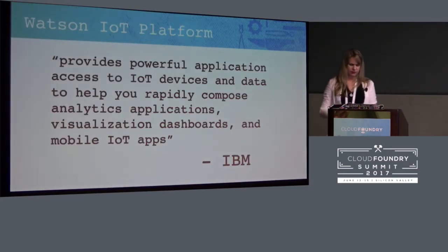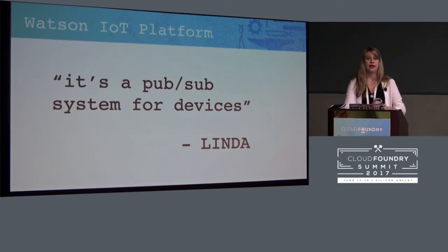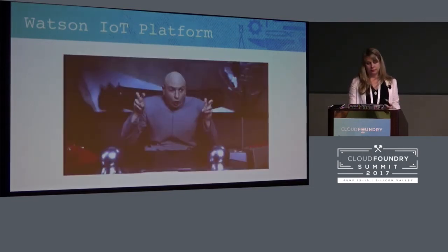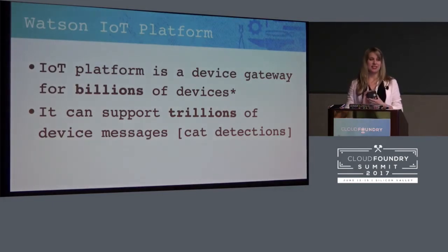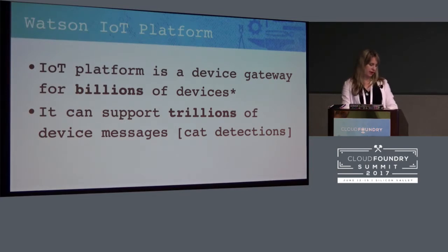So what's IoT Platform? It's a pub/sub system for devices. This device publishes data, other devices subscribe to that data, and the devices never have to talk directly to one another. A device doesn't have to be this Pi — a device can also be my computer. It's anything that can really push data up to this IoT platform. It can support billions of devices, so I could have cat detectors all over the world, all connected to IoT Platform, and it's totally cool with that — it doesn't affect performance at all. It's extremely powerful.